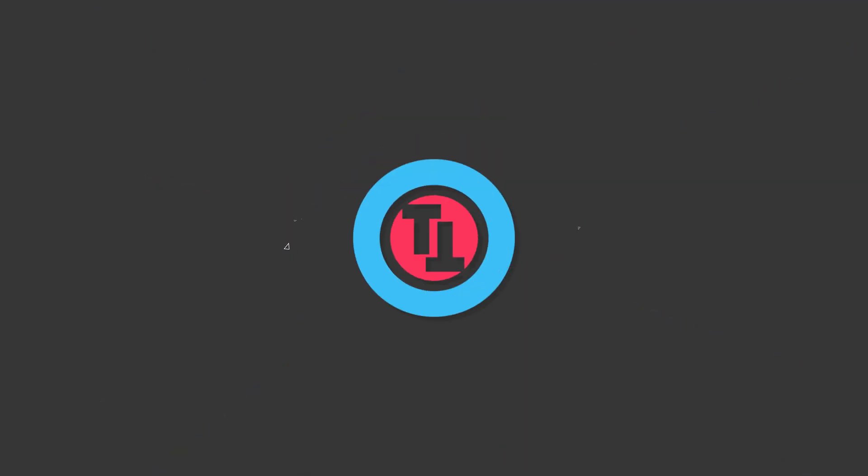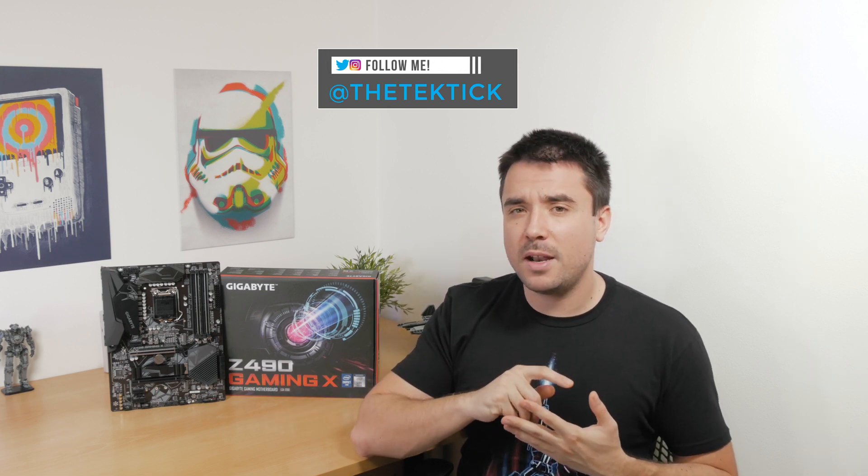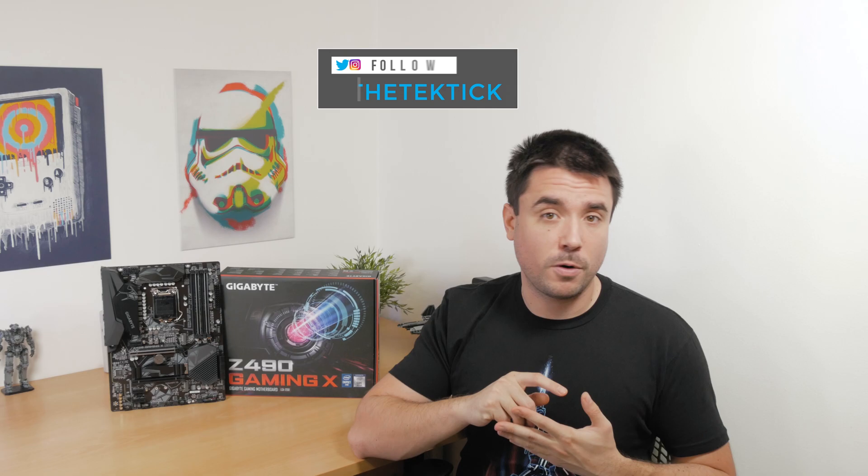Intel's new 10th gen CPUs are out and so are the motherboards. Hi guys, Matthew here and welcome back again to my channel. It's been a while since I had a chance to take a look at something new from Intel — like a really, really long while. So I'm really ecstatic to see something fresh finding its way to my table, like this Z490 motherboard.